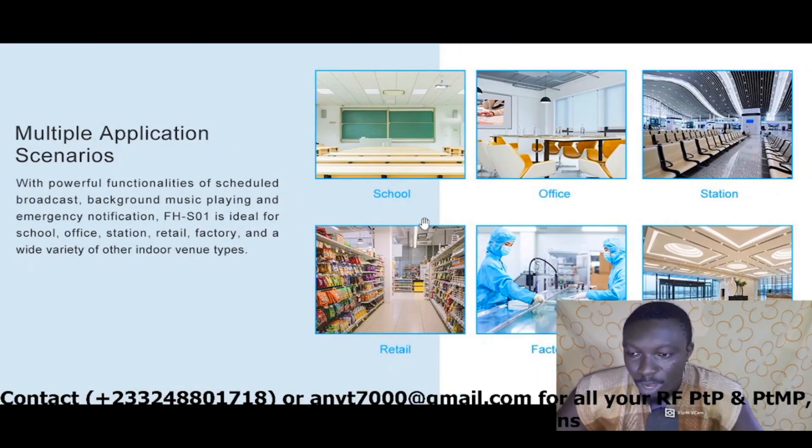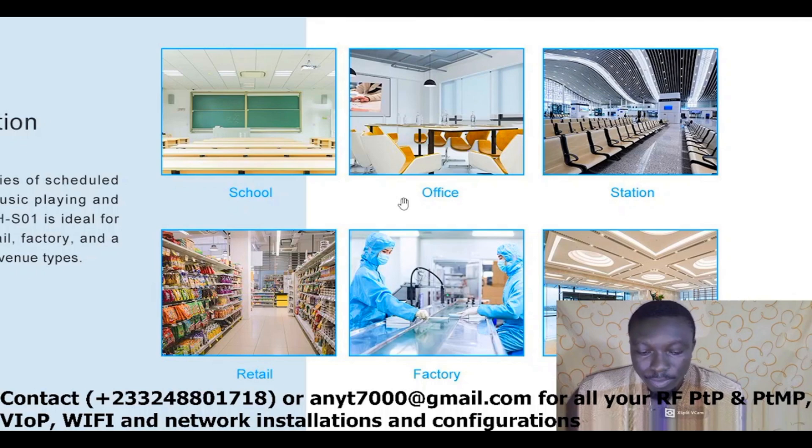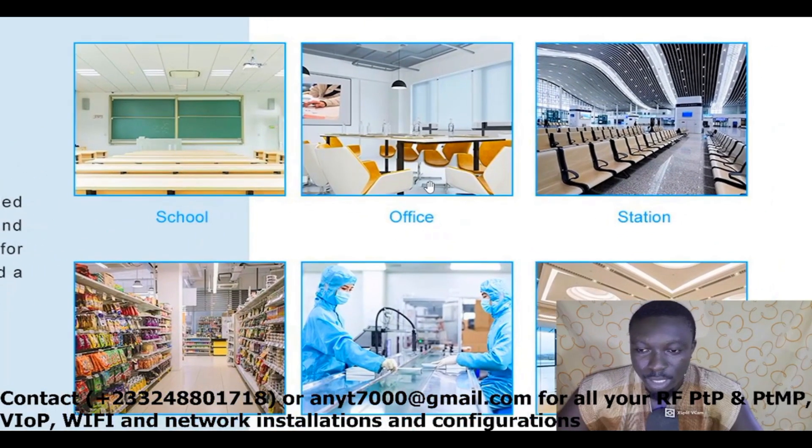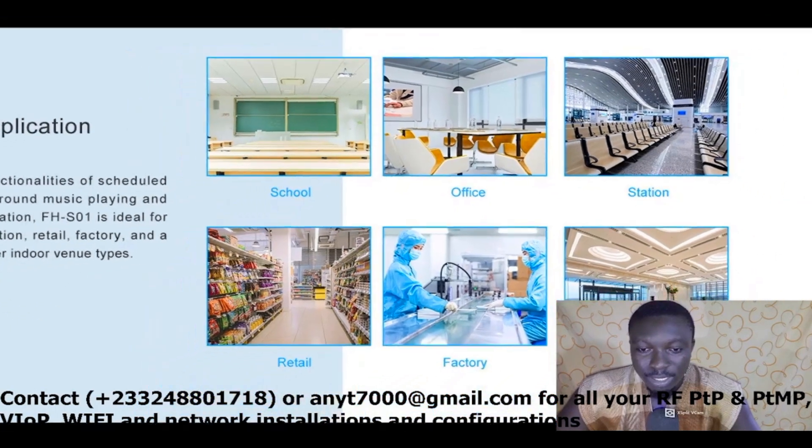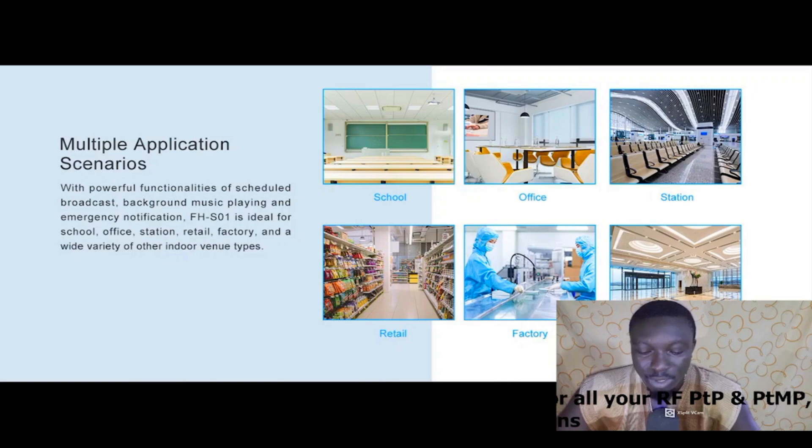There are multiple application scenarios. With its powerful functionalities of scheduled broadcast, background music playing, and emergency notification, the FHS01 is ideal for schools, offices, stations, retail, factories, and a wide variety of other indoor venue types — including train stations, hotels, and more. These are the ideal places where this device can help in daily operations.